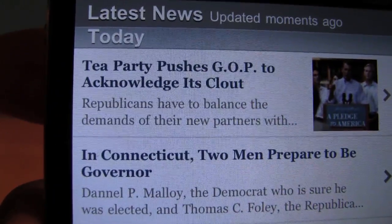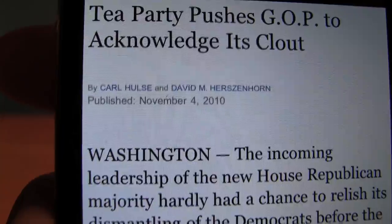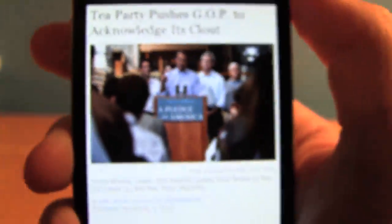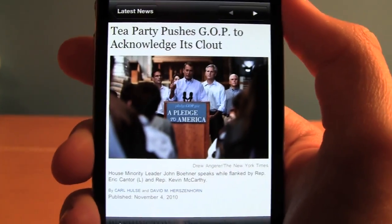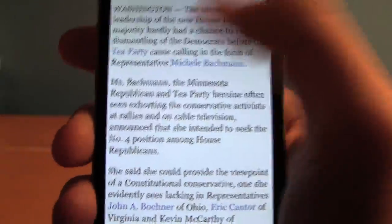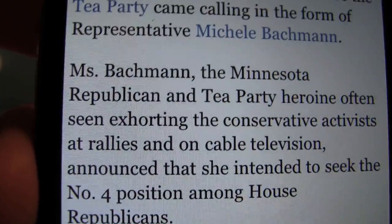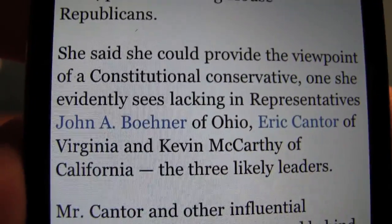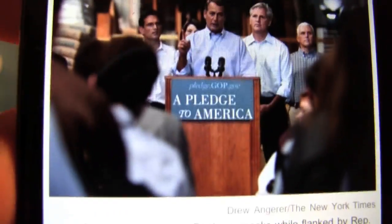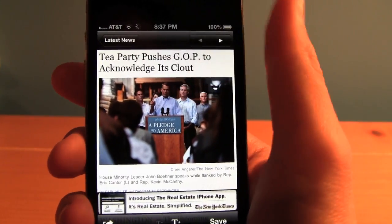Such as the New York Times — let's take a close look at the articles and tap on this. As you can see, it's very, very clear. The pictures come in exceptionally well and the text — you can't even see the individual pixels. The text is very, very sharp, much sharper than the old iPhone or iPod Touch. The whole display is amazing and all the text and pictures are very sharp. It's a great experience to read on the iPhone 4 in an article or an app such as the New York Times.